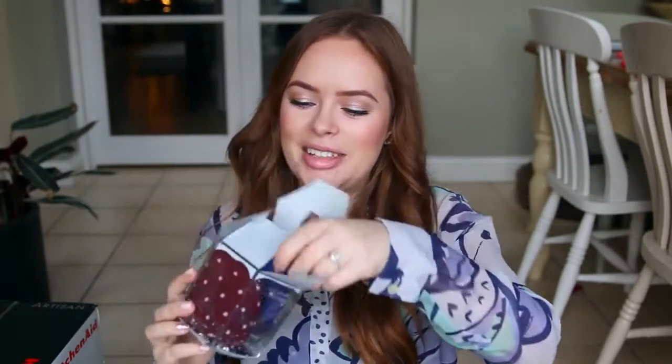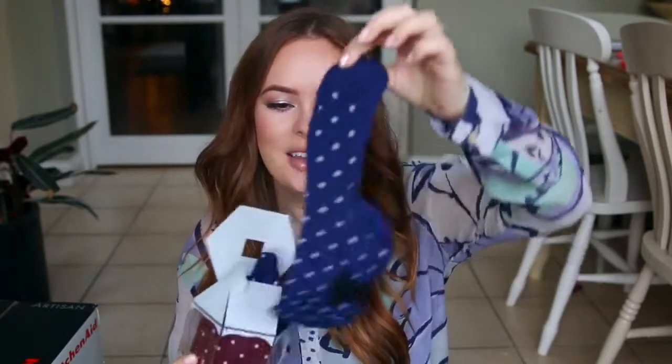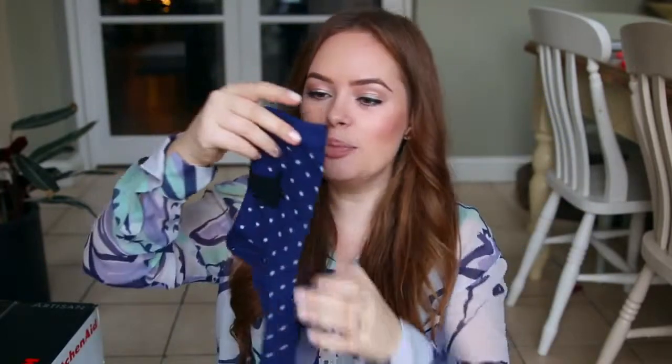My parents also got me some festive little socks — they've got a little Babsy dog on them. Judy's dog is called Babs but we always call her Babsy. I've worn some of these already and they are truly great socks.